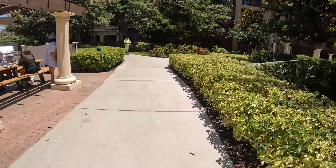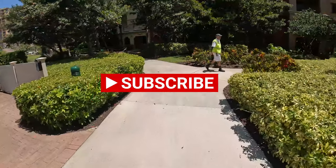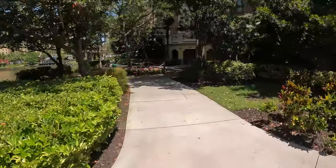So now I'm going to take you on a walk around the grounds at Wyndham Bonnet Creek. And also don't forget to like, comment, and subscribe for more videos like this.